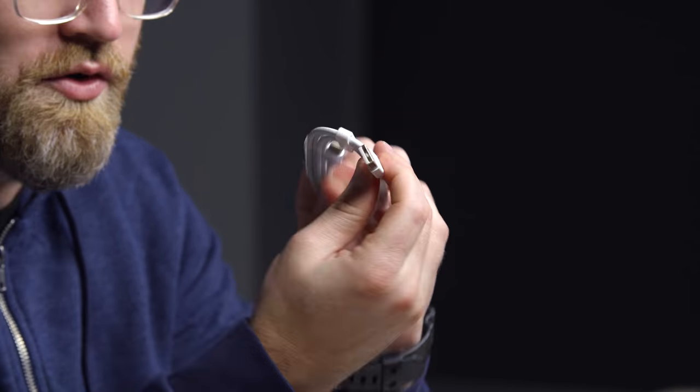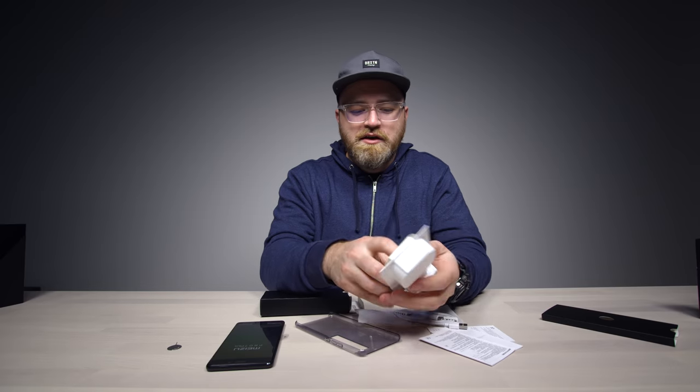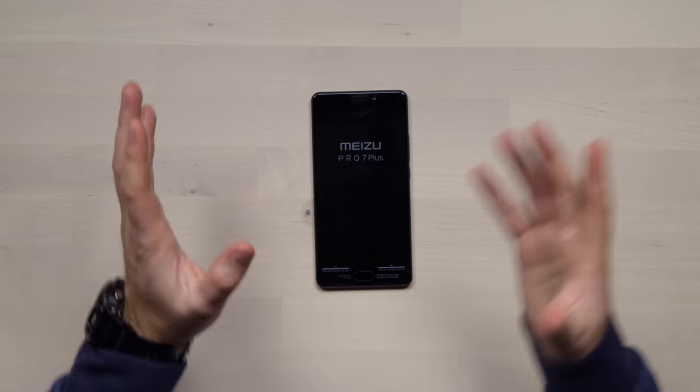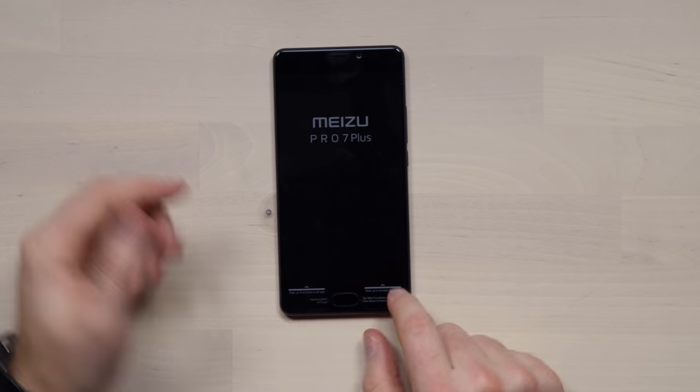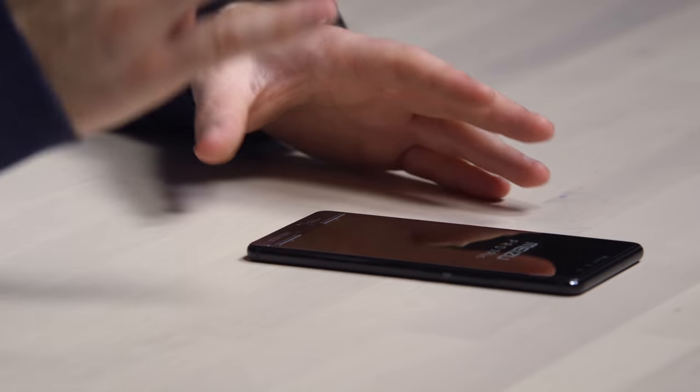A USB cable — Type-C on this end, old school USB on that end — and a European power brick. This home button also acts as your back button. You tap it to go back instead of having the three-button system. You hold it as well for other functions. It is clickable and it's also your fingerprint sensor, so it's one button that does everything.